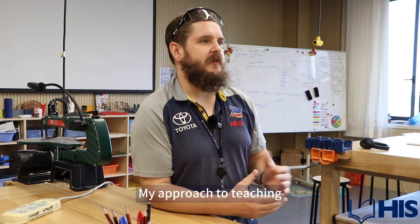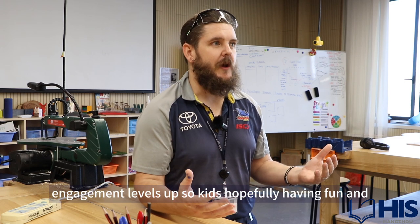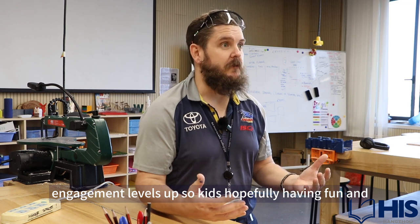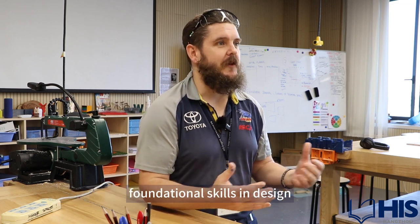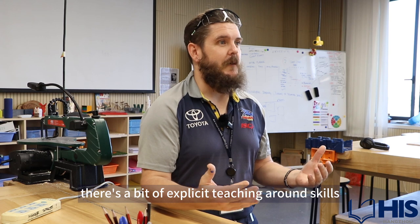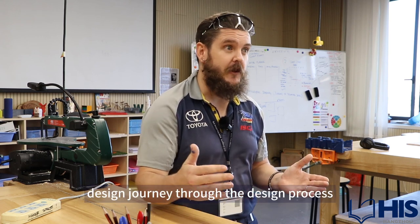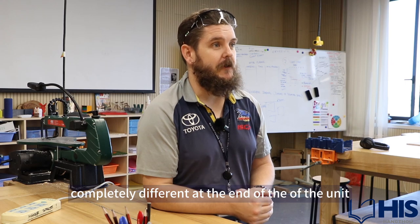My approach to teaching design is very much about getting engagement levels up — kids hopefully having fun and learning without realizing they're acquiring foundational skills in design. There's some explicit teaching around skills, but the kids very much take ownership of their own design journey through the design process, and hopefully they all end up with something completely different at the end of the unit.